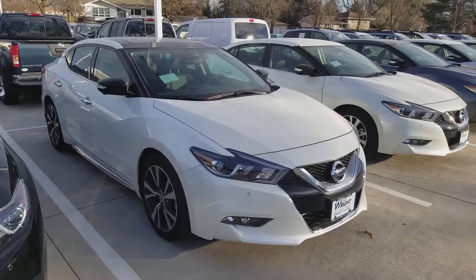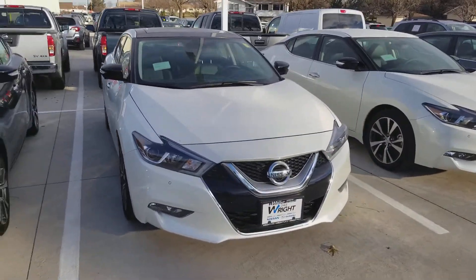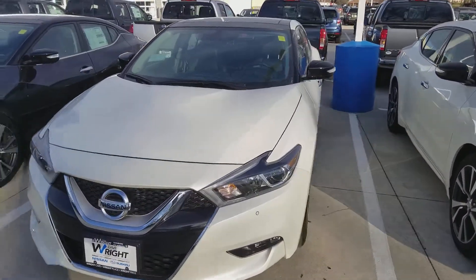Hi Craig, this is AJ from Dave Wright Nissan Subaru. I figured that maybe a personalized video on the vehicle we're talking about might be helpful.